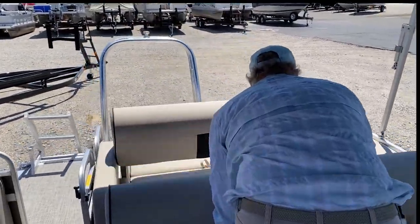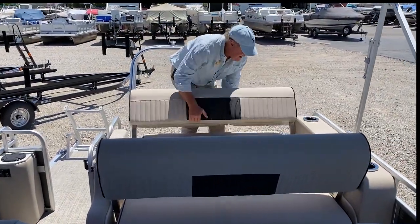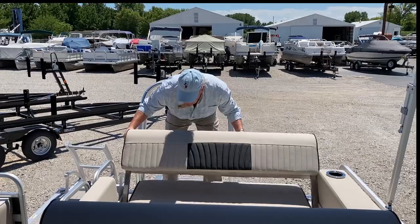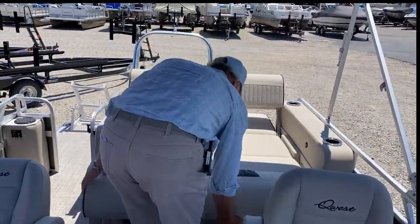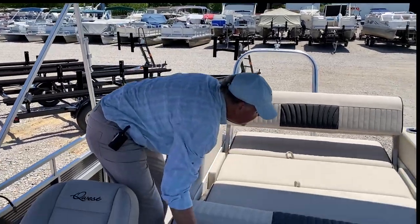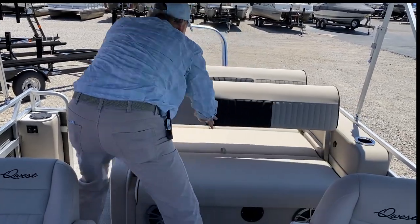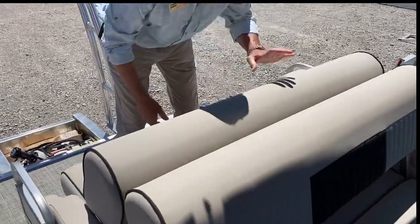Back here in the back, these loungers — you hook this up. You can place it like this, drop this one down and you've got a nice chase lounger or sun lounge, whatever you prefer. Put this one up, put this one down, and you've got a nice forward-facing chase lounge or sun lounge. Then you can put both of these up and you have double your seating capacity.